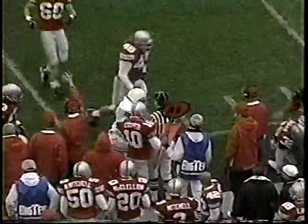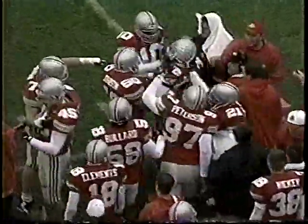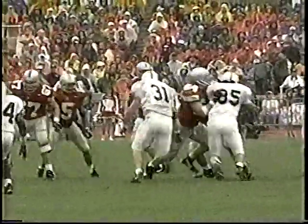Damon Moore, good stick right there. That's a third down play, forces them into a punting situation early in the ball game. The pass is working okay, though, early despite the weather.